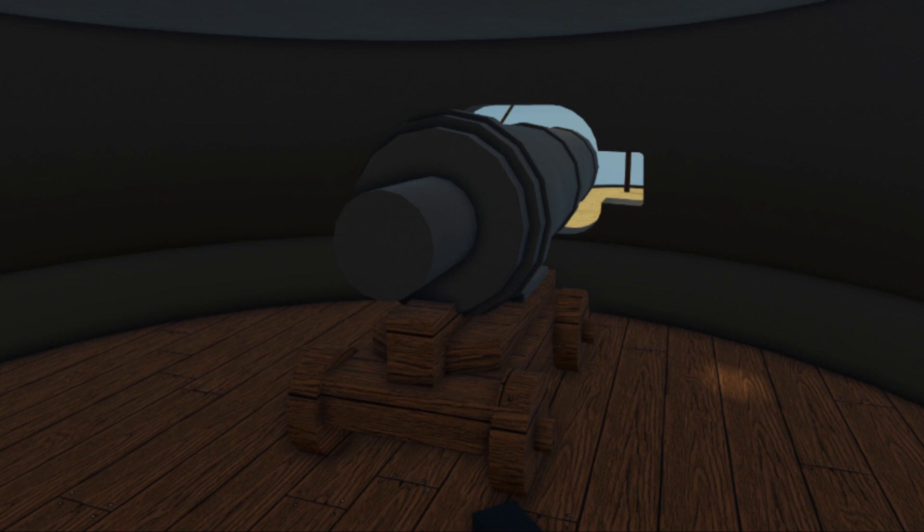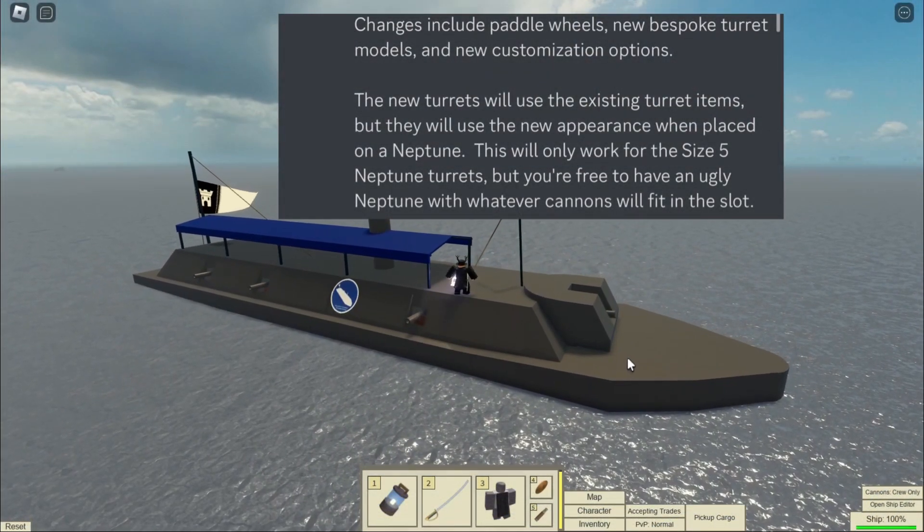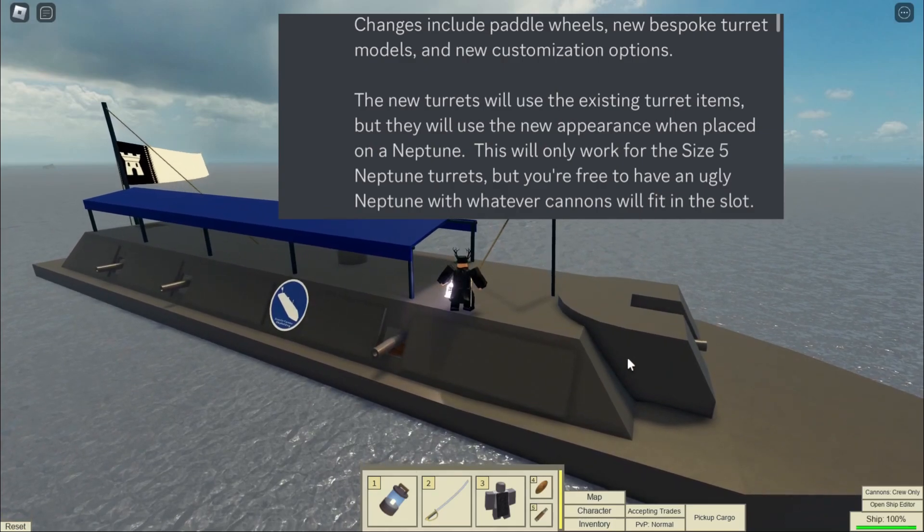The Neptune also has a lot more wooden decking, so that will probably make way for some more customization options, which is always nice to see. Now if we take a look at the interior of the Neptune, it's mostly made of wood, which I think looks quite nice. I'm not sure if the Neptune will have more space for the crew to move around inside, but we'll just have to see once it gets released.